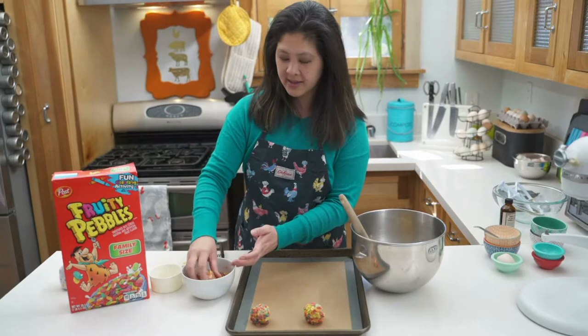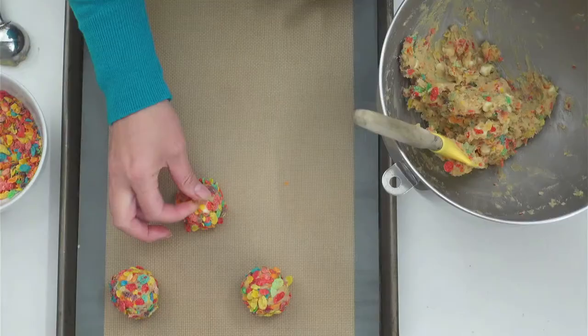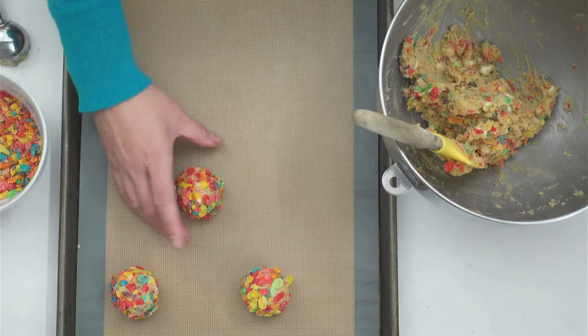I don't even like soggy cereal. I try to eat the cereal as quickly as possible before it gets all wet in the milk. How do you like your cereal — do you like crunchy cereals or do you like soggy cereals?